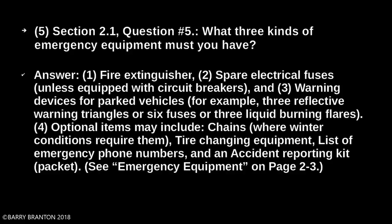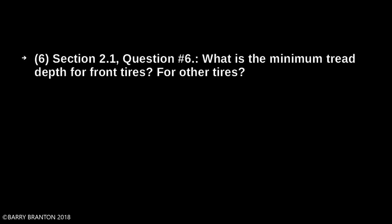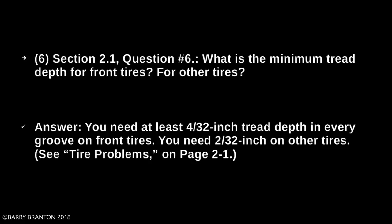What is the minimum tread depth for front tires? You need at least 4/32 inch tread depth in every groove on front tires.